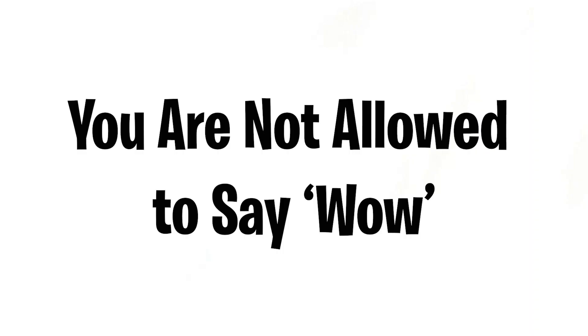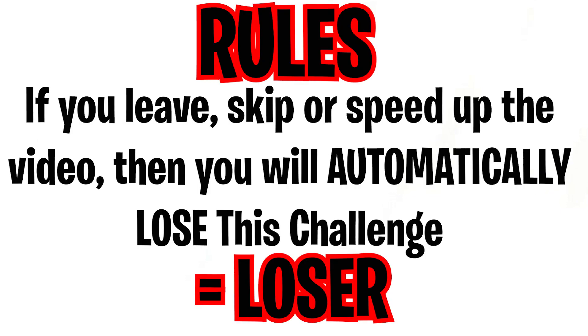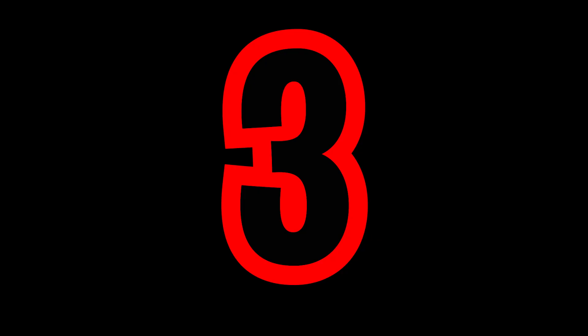You are not allowed to say wow while watching this video. The rules are: if you leave, skip, or speed up the video, you will automatically lose this challenge. There will be three difficulties — easy, medium, and hard. Can you survive the hardest difficulty without saying wow? Okay, let's see — three, two, one.